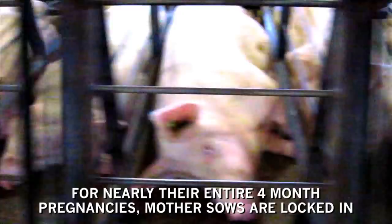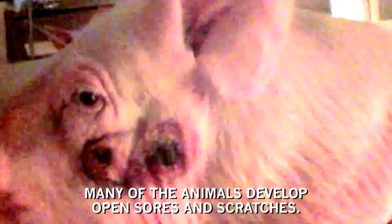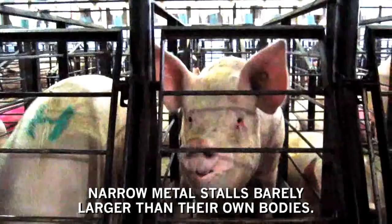For nearly their entire four-month pregnancies, mother sows are locked in narrow metal stalls barely larger than their own bodies. Many of the animals develop open sores and scratches. Workers often kick, hit and yell at pigs to move them.